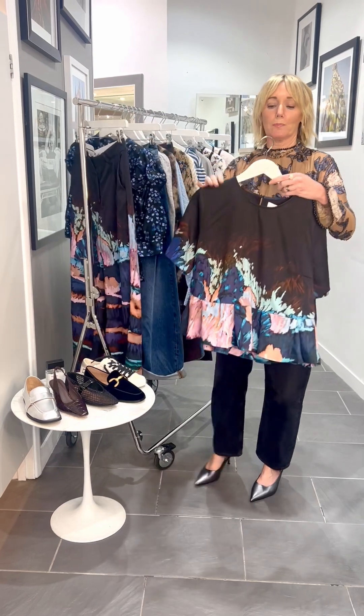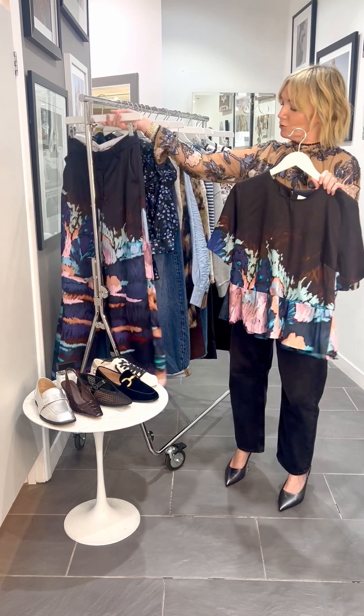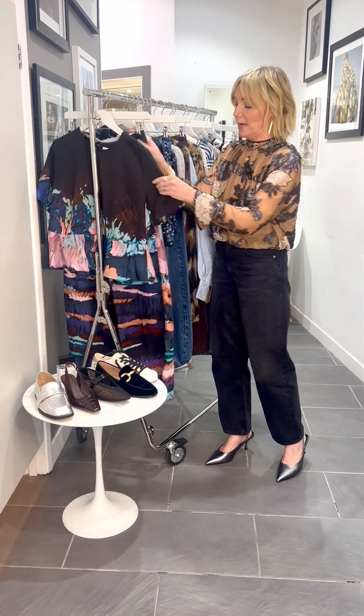The top looks gorgeous back with a pair of barrel leg jeans in blue, which is really nice. And then the trousers work great back with a knit as well, which I'll show you a really beautiful one later on in the collection.